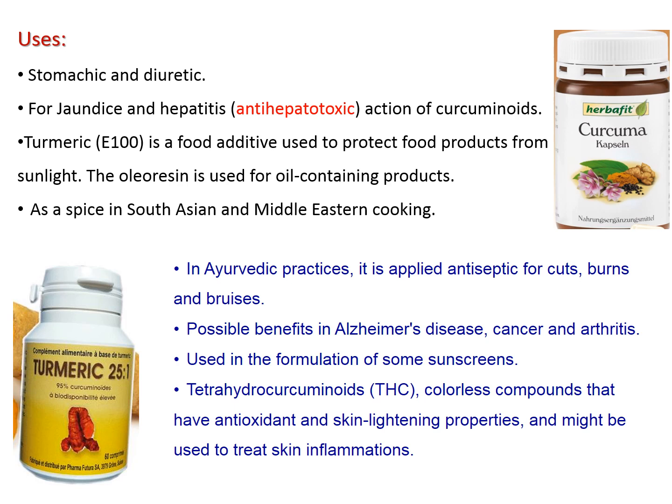Used as stomachic and diuretic, and as anti-hepatotoxic in jaundice and hepatitis due to curcuminoids. Turmeric is coded E100 and used as a food additive protecting food from oxidation caused by sunlight. The oleoresin is used as a food additive for oil-containing products.